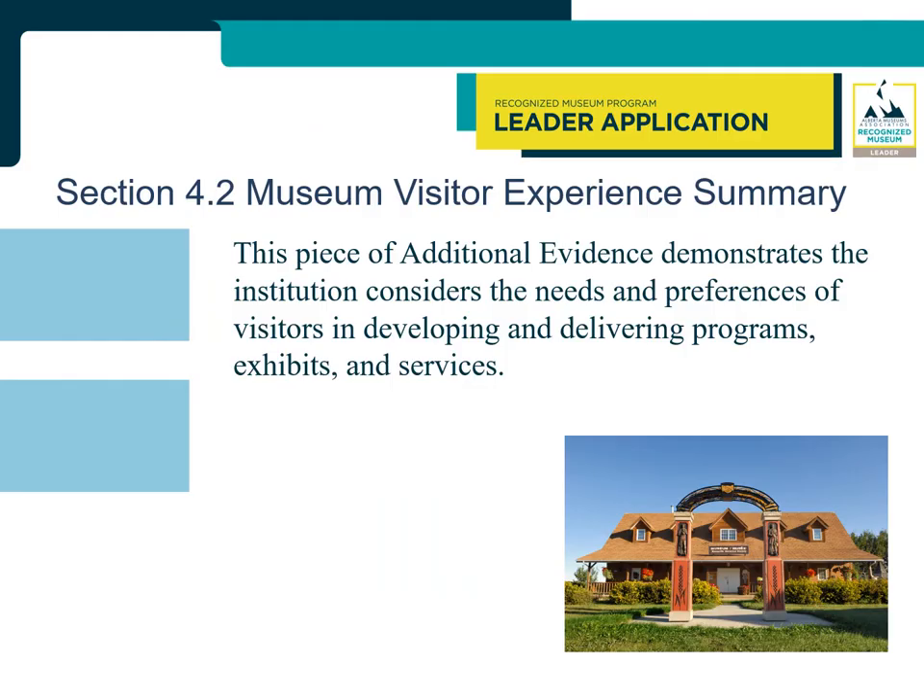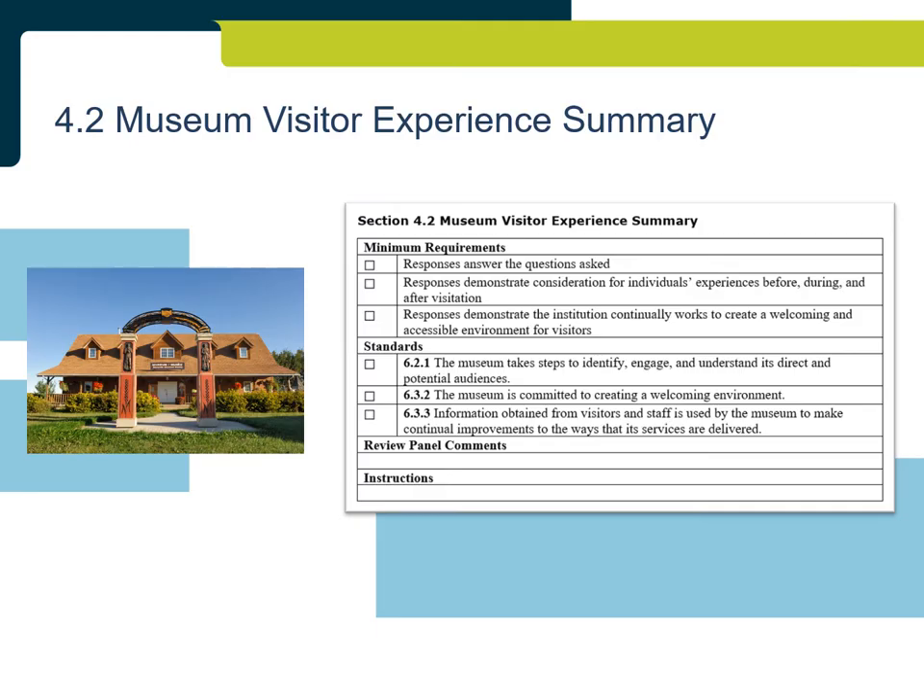Section 4.2: Museum Visitor Experience Summary. In addition to Section 4.1 Accessibility, leader applications must include Section 4.2, which demonstrates the institution considers the needs and preferences of visitors in developing and delivering programs, exhibits, and services. The responses need to answer the questions asked and demonstrate the institution works to create a welcoming and accessible environment for visitors. For additional information about Museum Visitor Experience, please see the AMA's Museum Visitor Experience Self-Assessment modules in the Members Only section of the AMA's website.